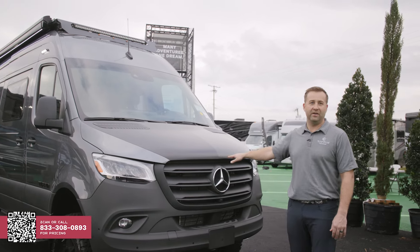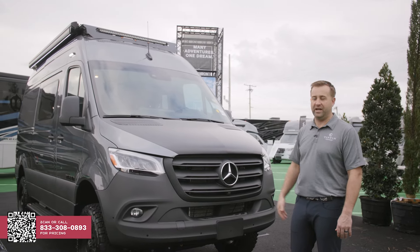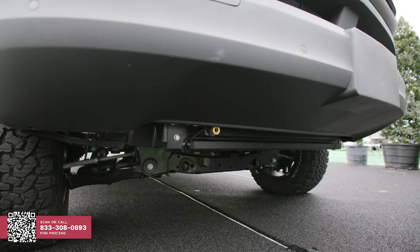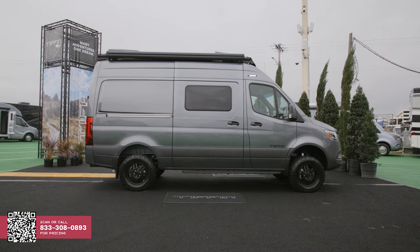Inside the hood, we have an ARB onboard air compressor. There are both front and rear chucks on the van. The front chuck is here with a nice cap on it that you can connect. It goes up to 100 psi.